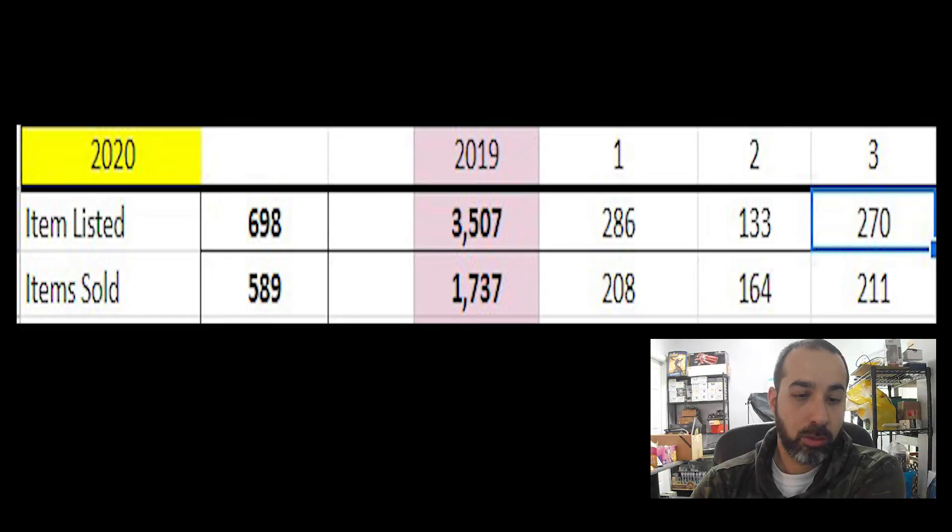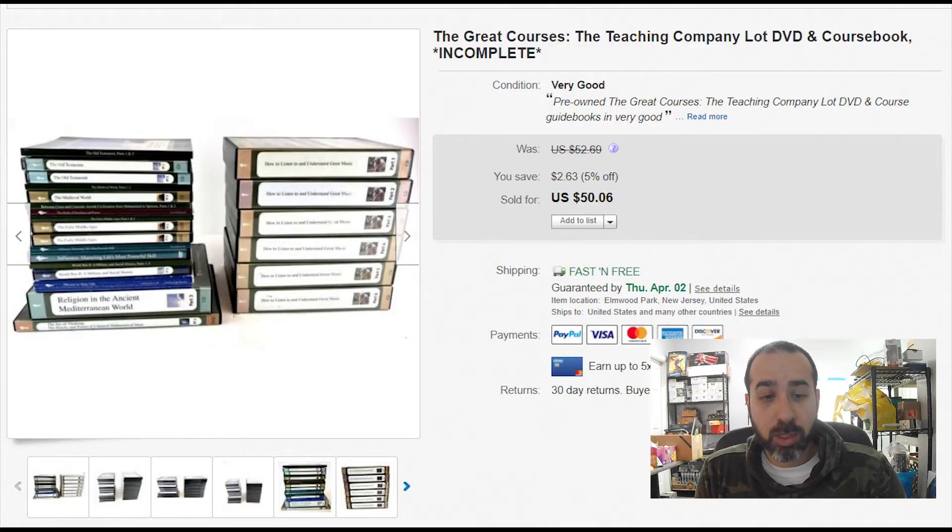In this video I'll show you what we sold in March. Even though there were big health prices, we did pretty good. We listed 270 items and sold 211 items, which is better than last month and almost as good as January, which is a pretty solid month right after the holidays. Let's go through what sold during March.